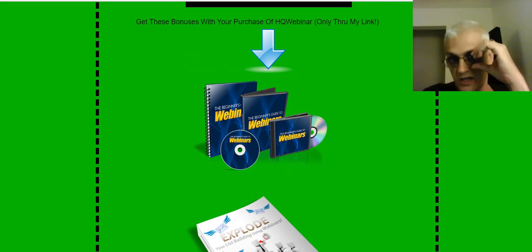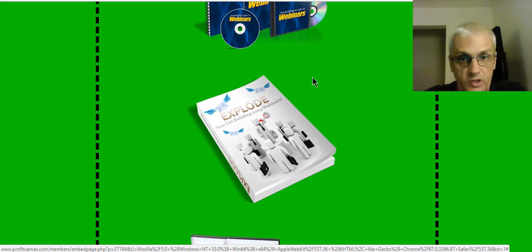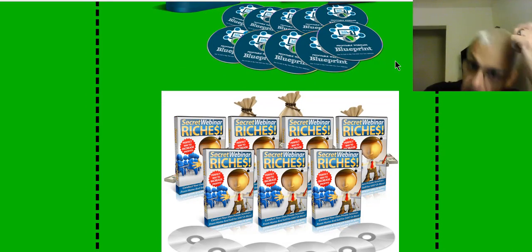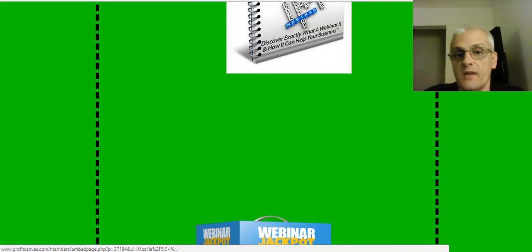I'll leave a link in my blog review where you can click and go directly to the bonus page. The products you're going to see are going to come with either resell rights, master resell rights, or private label rights — so you can actually make money with these bonuses and kind of recoup your costs of picking up HQ Webinar. We have different courses, eBooks, and video courses to help you understand and run webinars, how to make money with webinars, and how to get the best use out of webinars.